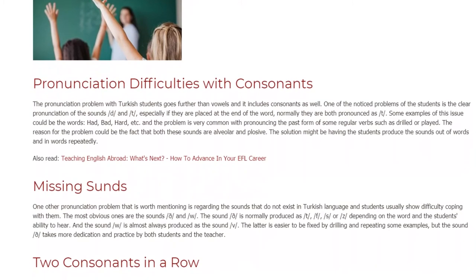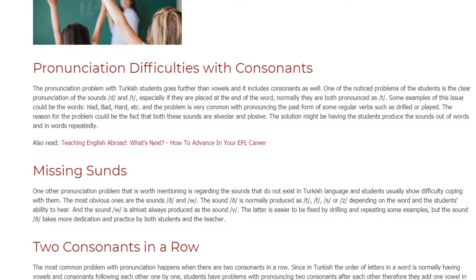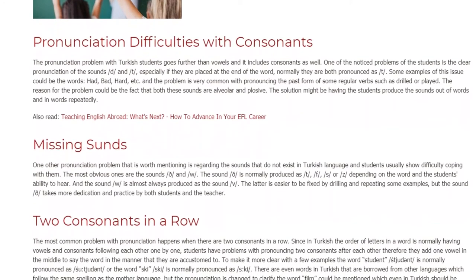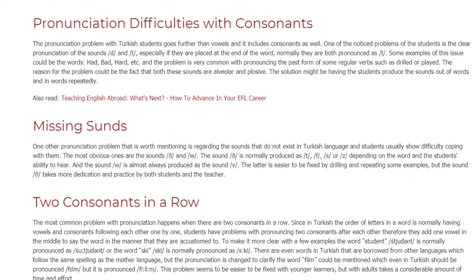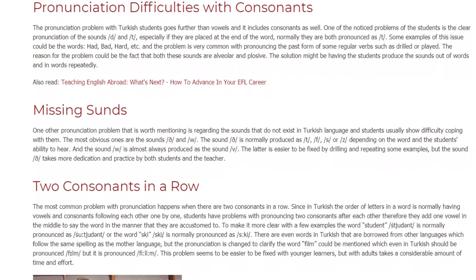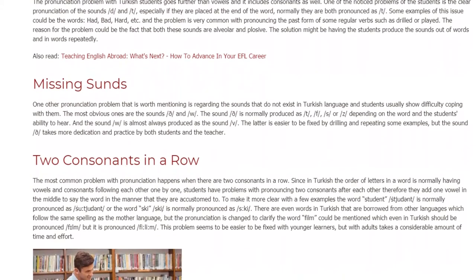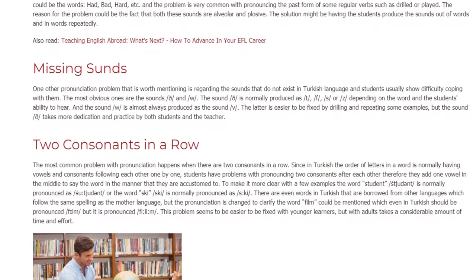Missing sounds. One other pronunciation problem worth mentioning is regarding sounds that do not exist in the Turkish language, where students usually show difficulty coping with them. The most obvious ones are the sounds /θ/ and /w/. The sound /θ/ is normally produced as /t/, /f/, /s/, or /z/ depending on the word and the student's ability to hear. The sound /w/ is almost always produced as /v/. The latter is easier to fix by drilling and repeating examples, but the sound /θ/ takes more dedication and practice by both students and the teacher.